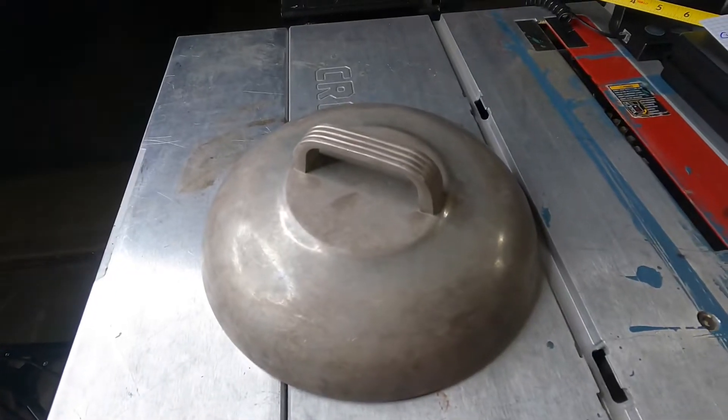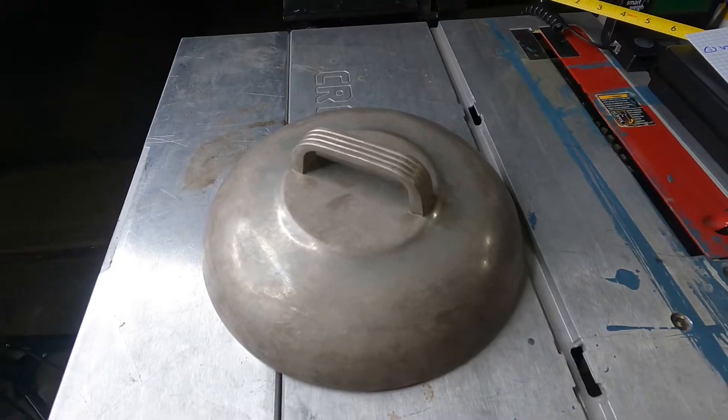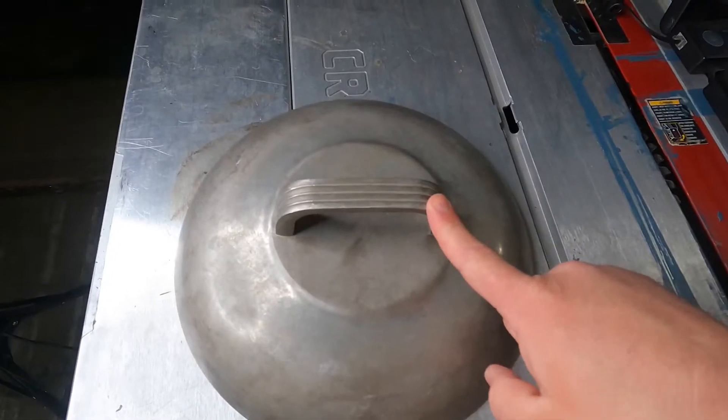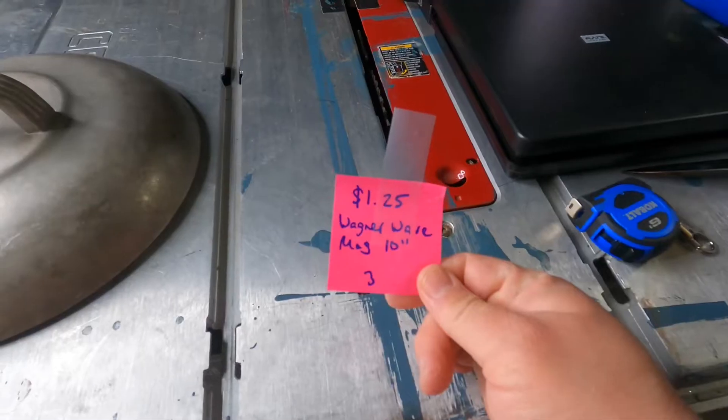Sold. Vintage Wagnerware Sidney Magnolite 10-inch round aluminum roaster lid only. I knew I had seen this handle and then it was a bolo. $1.25 for this lid. Sold $33.33 — full asking price.